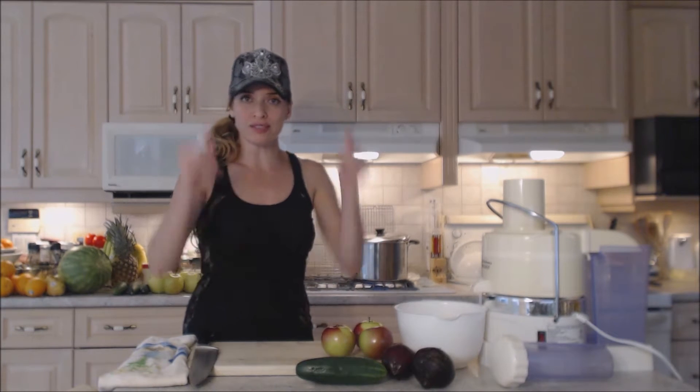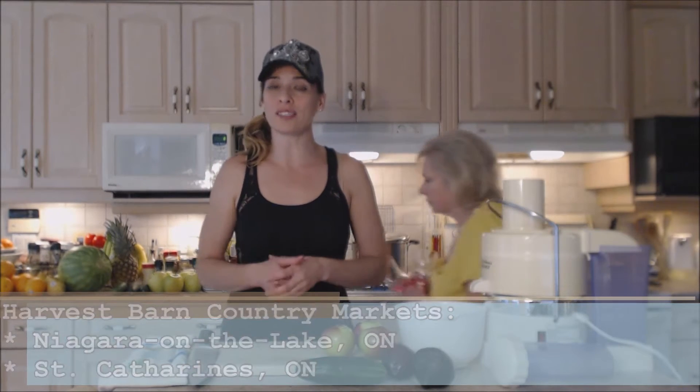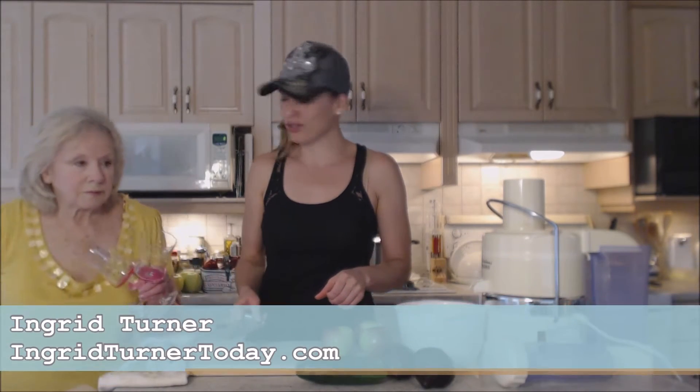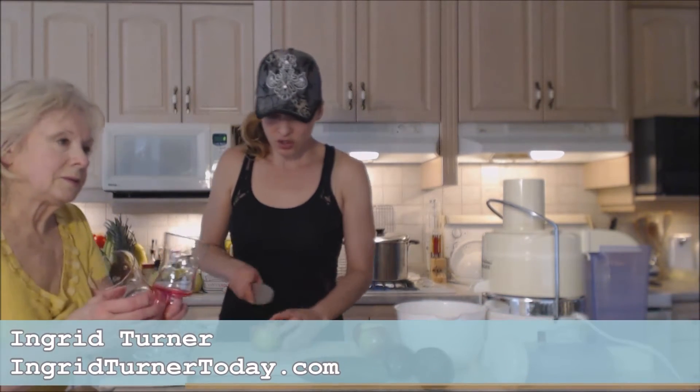These are all Ontario produce — I love using local stuff. It came from Harvest Bar and Country Markets; make sure you check them out. There are two locations: one in Niagara-on-the-Lake and one in St. Catharines, Ontario. Hi mom! All right, you ready to juice some things?